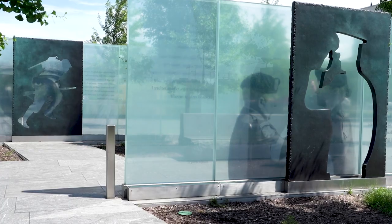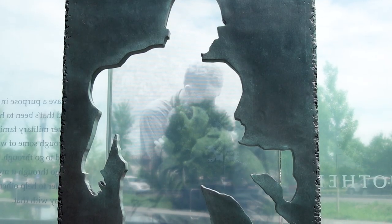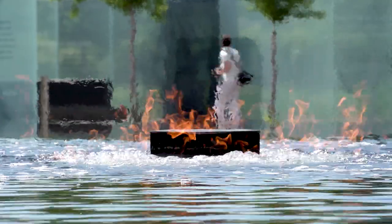the memorial is a beautiful juxtaposition of granite and glass where you can bear witness to the experiences of our heroes who are disabled.